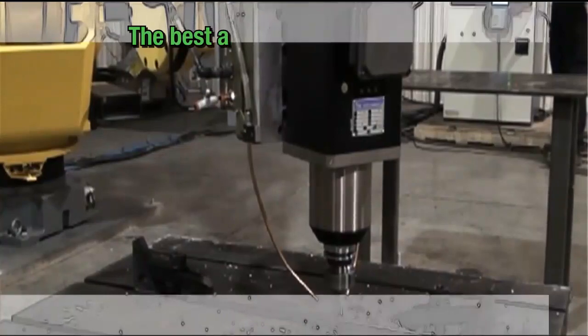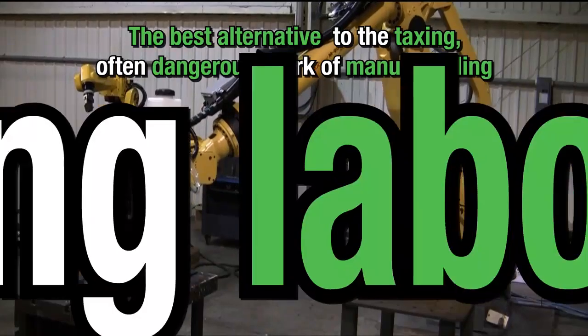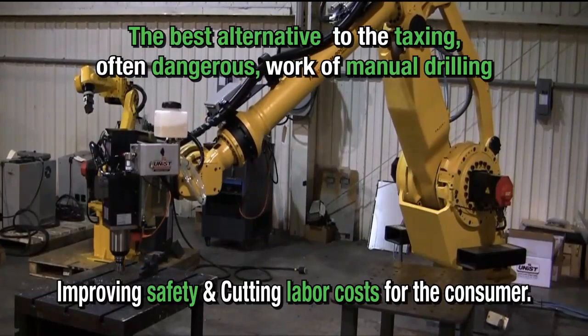Robot drilling provides the best alternative to the taxing and often dangerous work of manual drilling, improving safety and cutting labor costs for the consumer.